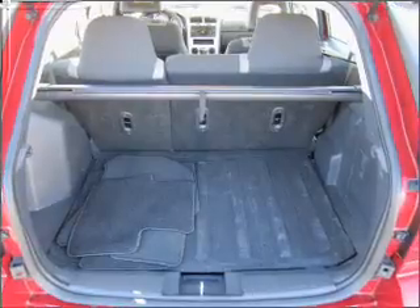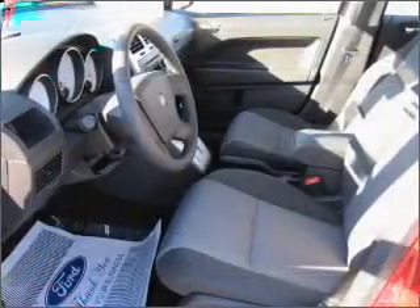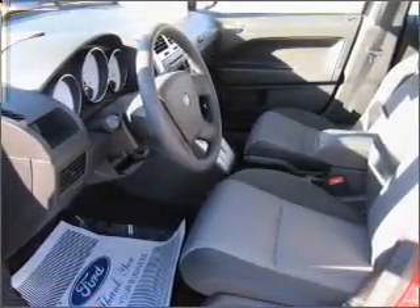Stand out from the crowd with premium wheels. The anti-lock braking system will keep you safe on the road. Indulge in the comfort of heated seats. Call today to schedule a test drive.